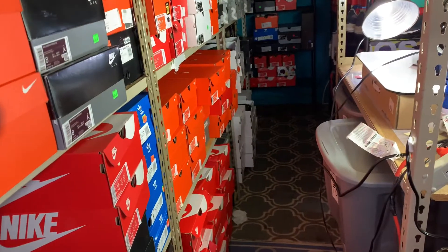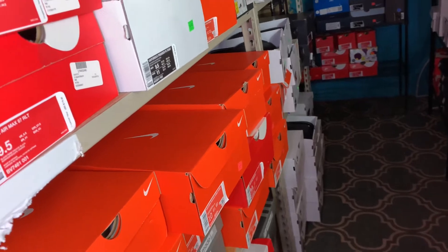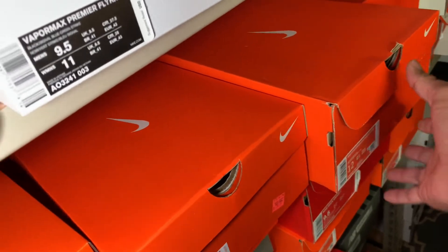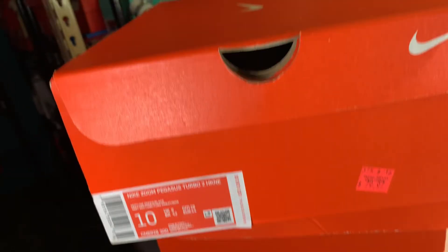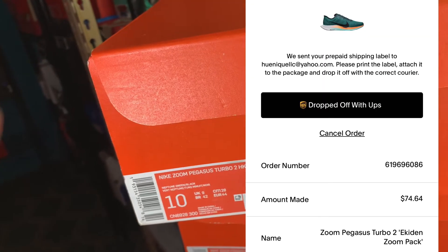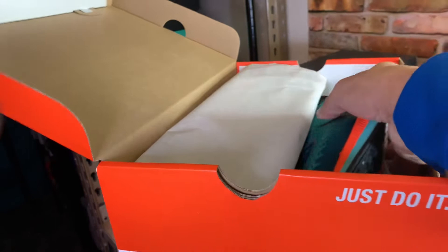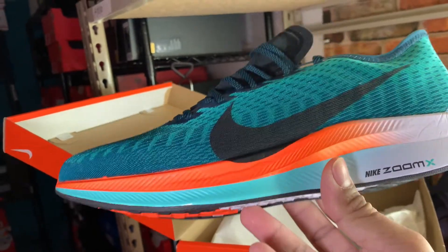Moving on, we also sold the Zoom Pegasus 2 Echidon — I sold size 10 on GOAT and size 12 on eBay, or vice versa. The one I sold on GOAT went for $74, which is $64 after fees. The buy cost was $79.97 minus 30%, so around $55. The profit is about $19 to $20, which is around a 35% return on investment.